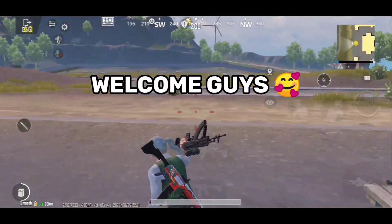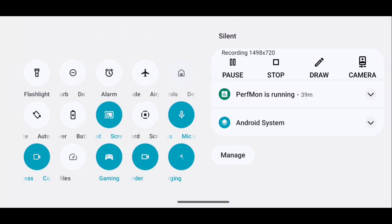Welcome guys, my name is Aryush, and this is a crazy good looking Android 13 ROM.